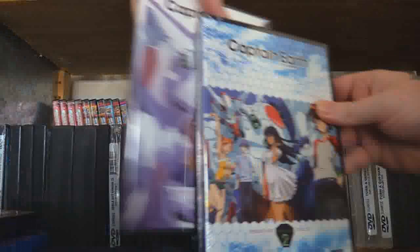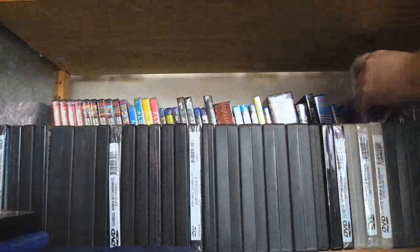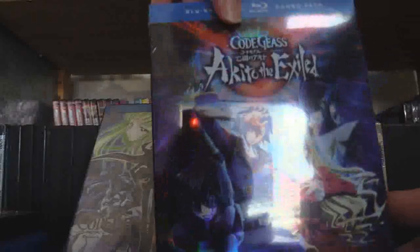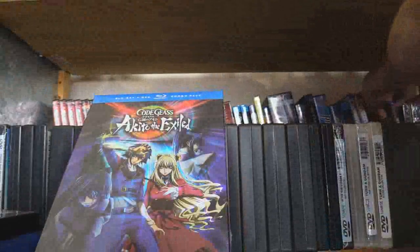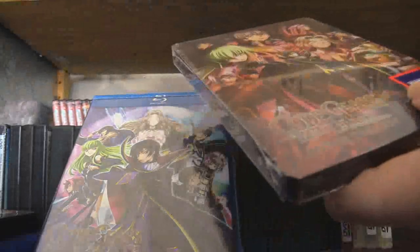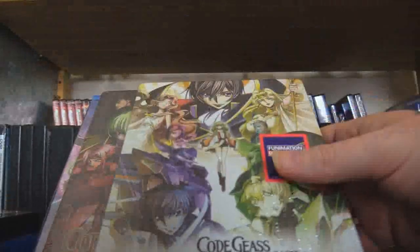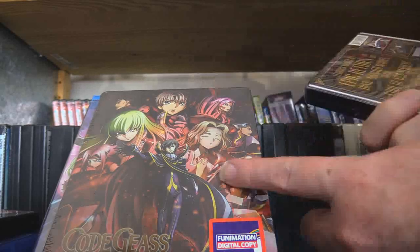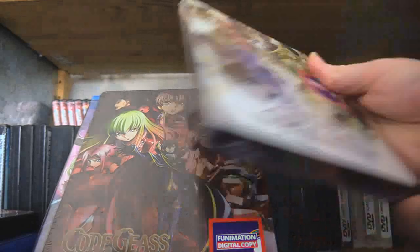Buddy Complex. Both halves of Captain Earth — that was a good show, I have a model kit for it. We have Code Geass Season 1, followed by Akito's Exile. Code Geass R2. Code Geass Movie Trilogy. And then Code Geass: Lelouch of the Resurrection. My understanding is the movie trilogy rewrites some incidents and endings, and then Resurrection built off of those rewrites. Both of those are Steelbooks.